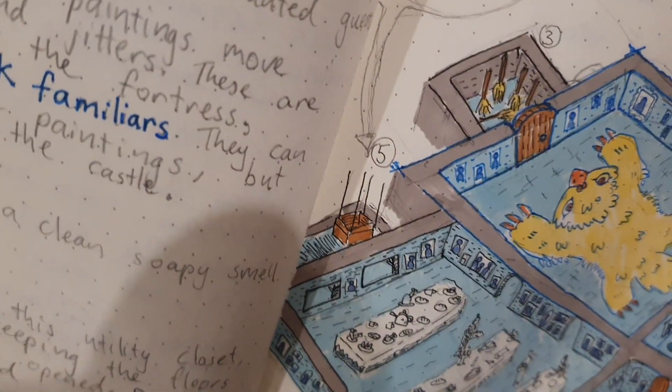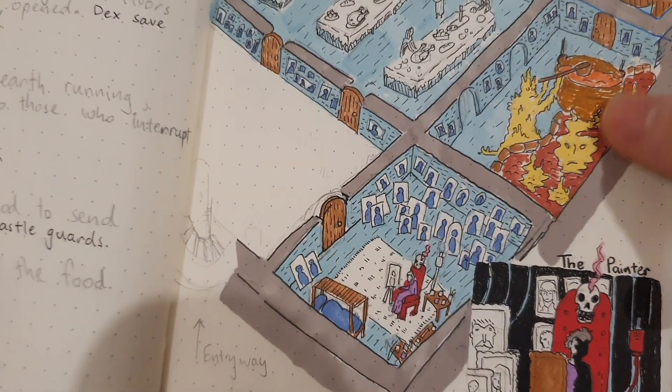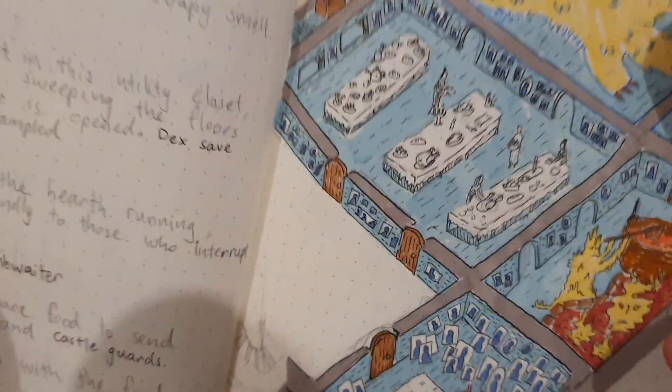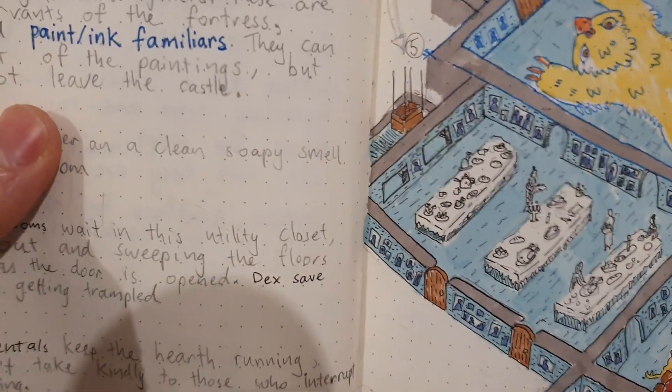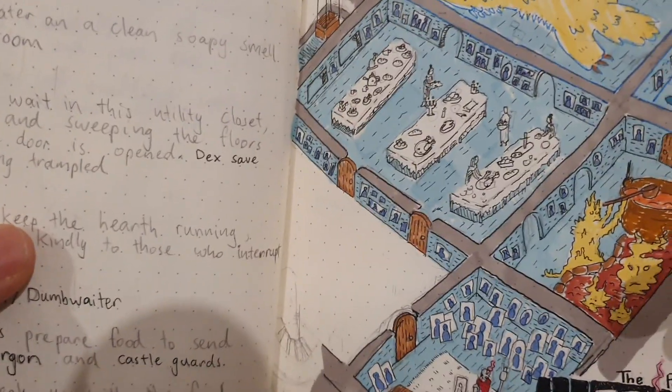We have our little washing room here, some animated brooms to clean up the castle, and some fire elementals are constantly cooking while painting familiars are constantly preparing food. All this food is sent up to the main hall to appease the beings up there.